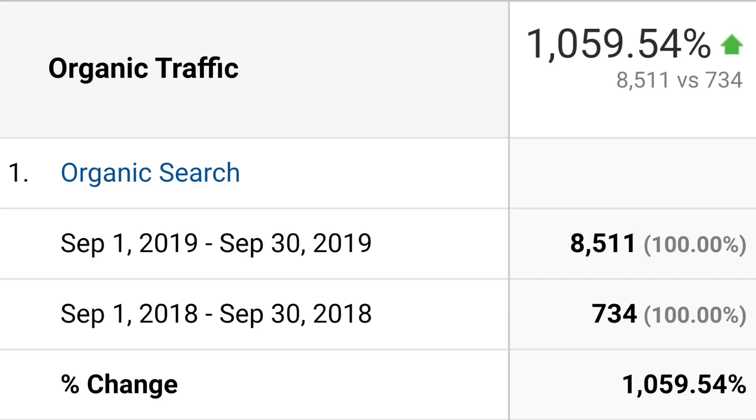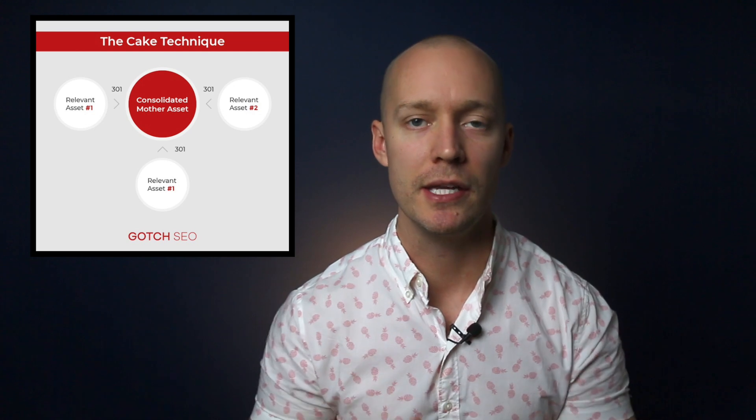It's amazing because you can grow your organic search traffic without creating any new content. Then just stack the two bonus techniques I'm going to show you later, and this becomes one of the most potent weapons in your SEO arsenal. I call it the cake technique, and it's simply the process of consolidating similar content assets into a single mother content asset.